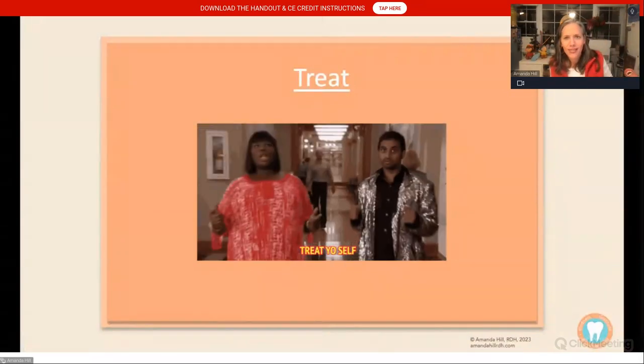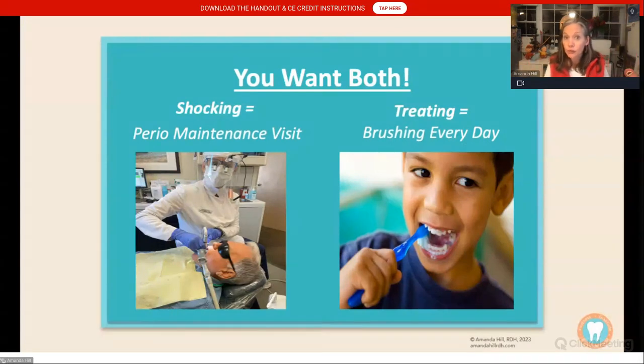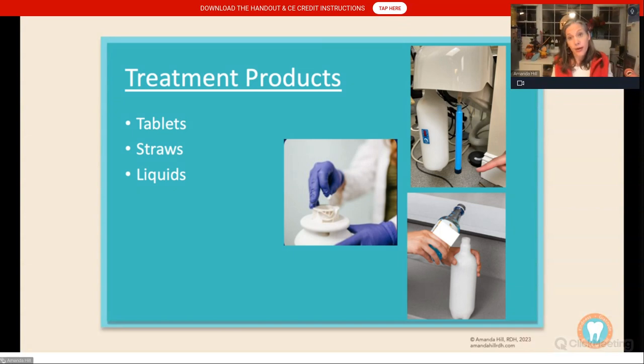Treating your lines is like everyday home care — shocking is like a perio maintenance visit, but I would never tell a patient they don't need to brush or floss between visits. There are lots of treatment products on the market: tablets, straws, and liquids — all are very effective. But I also want to tell you that all of them fail sometimes. My water lines in my practice fail sometimes, and we have to go back through that shocking process. Biofilm is a beast in our patient's mouth, and it's a beast in our water lines.